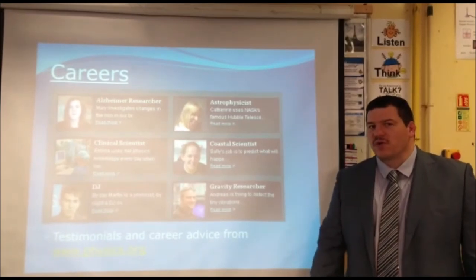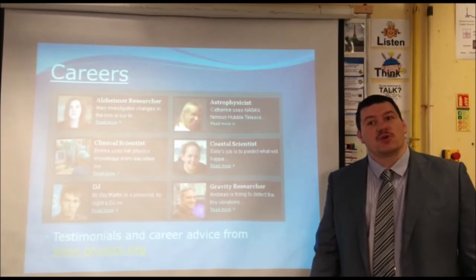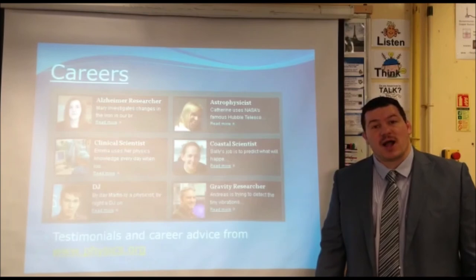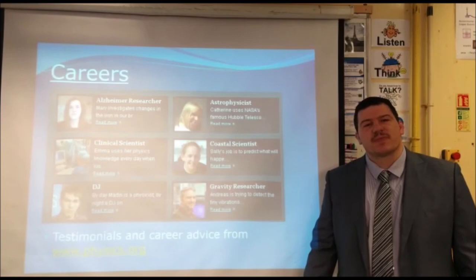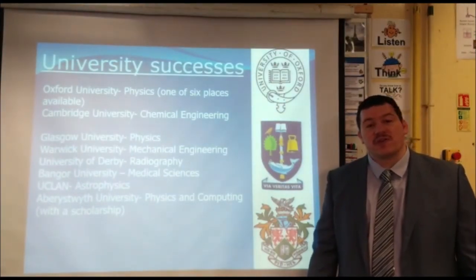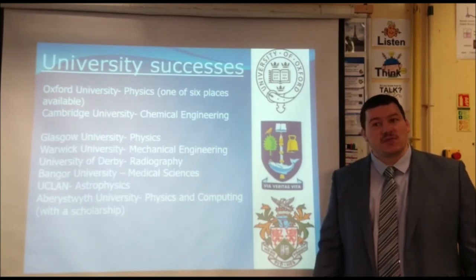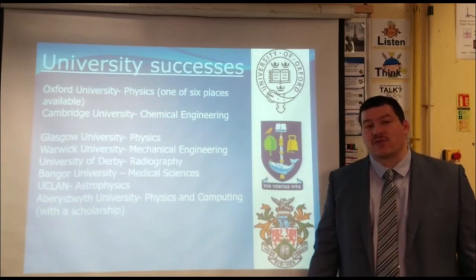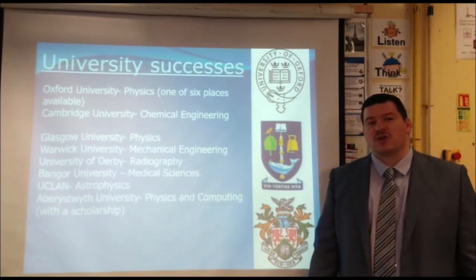A Level Physics is also a well-sought-after qualification to move you forward in your career prospects. On the screen, there are a few possible careers that people have gone into, building on their A Level Physics learning. Other students have decided to go to university, and there's a whole range of universities providing physics courses or physics-related courses. On the screen, there are a few universities where previous students have gone to, including Oxford and Cambridge, and some of the courses that they have chosen to study.